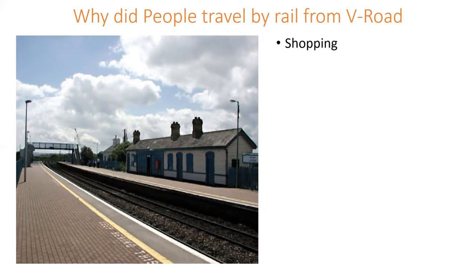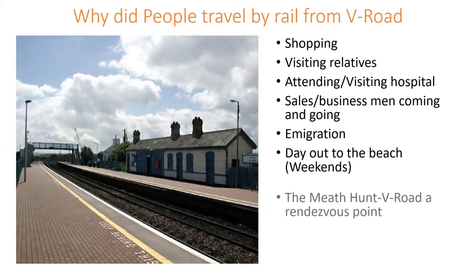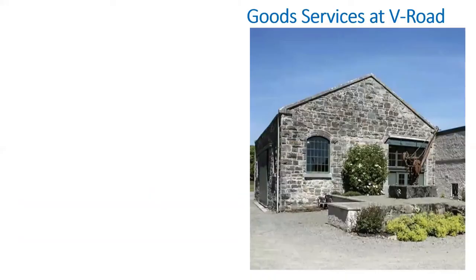Why did people travel from Virginia Road to Dublin, Kells, or Navan? Shopping, visiting relatives, attending hospitals, salesmen coming and going, emigration, a day out to the beach. The Meath Hunt used Virginia Road as a rendezvous point in the 1890s and early 1900s. During 1914 to 1918, the War Office used the rail network to move internees to the Old Castle POW camp through Virginia Road.